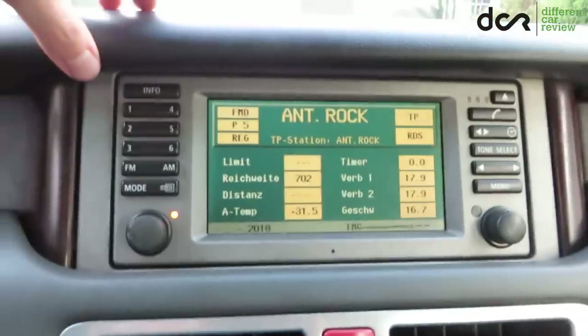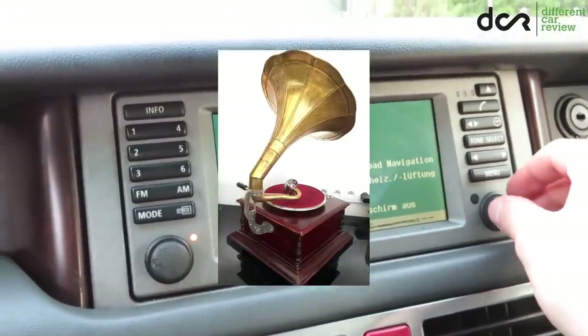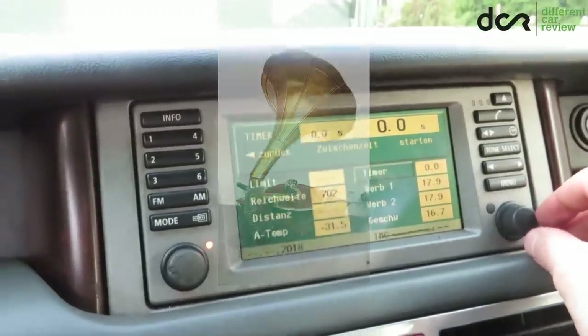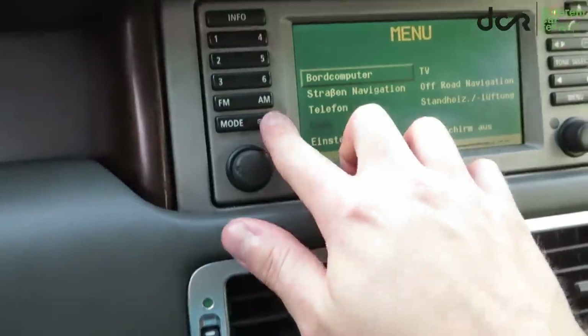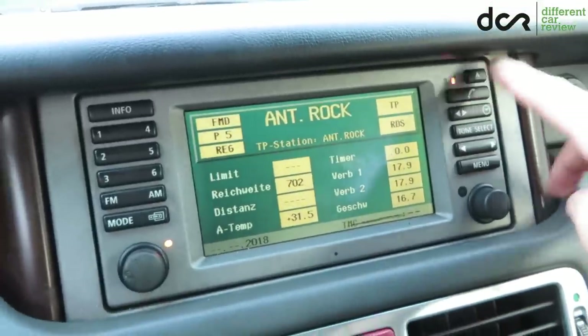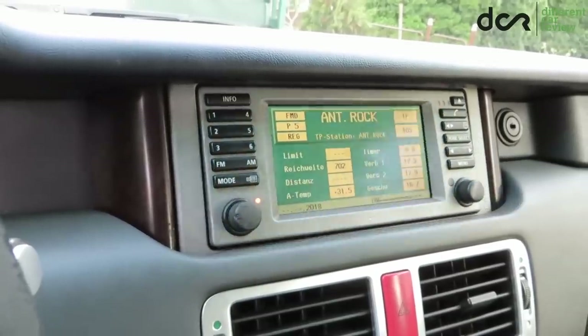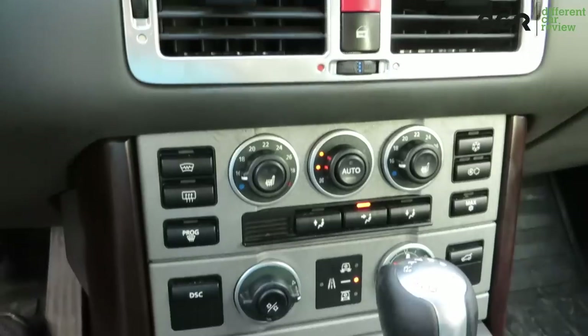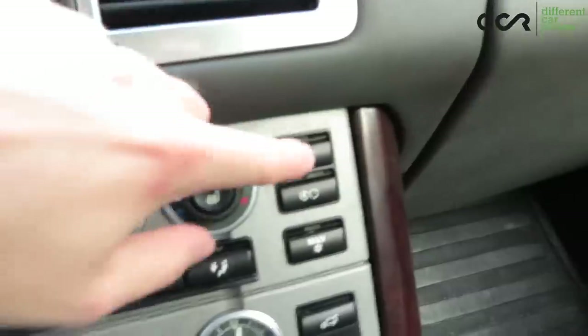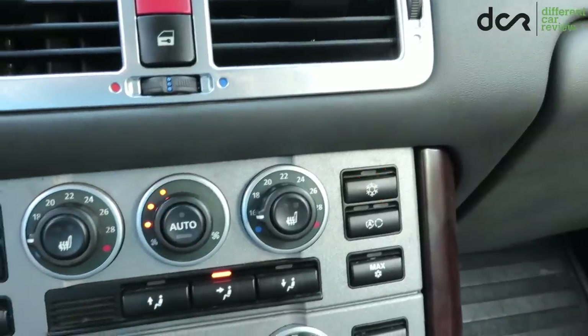The ancient multimedia system is also shared with the 5 Series or the first X5, but this means it's hopelessly outdated and useless in today's world. Although it has one interesting feature which was, I think, ahead of its time. The cassette tape player was not impressive back then, but the folding feature was definitely something special back in 2003. The AC panel is pretty straightforward and easy to use, however my AC is not working at all and the blower motor is dead as well — so the car is basically ready for summer.